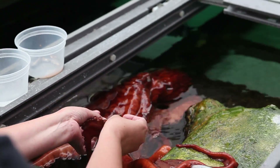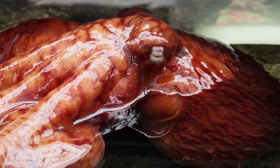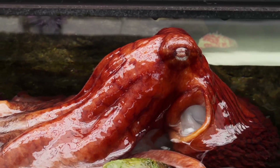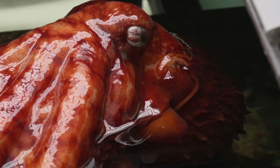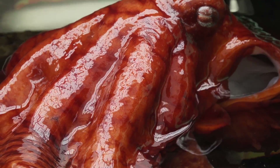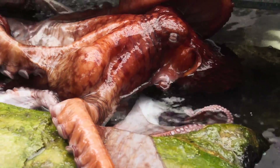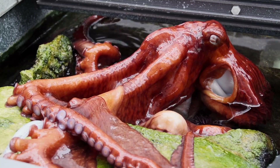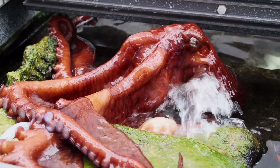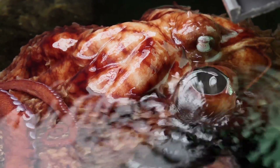Another cool behavior octopuses have is the use of their siphon. It's a part of their body involved in breathing — they pull in water, it goes over their gills, and exits through the siphon. They can direct this flow; sometimes when at the surface they will blow water out like a garden hose. With that directional water flow they can move sand, find prey items, and clear out their den. It's a fantastic natural behavior we're able to see here at Shedd.